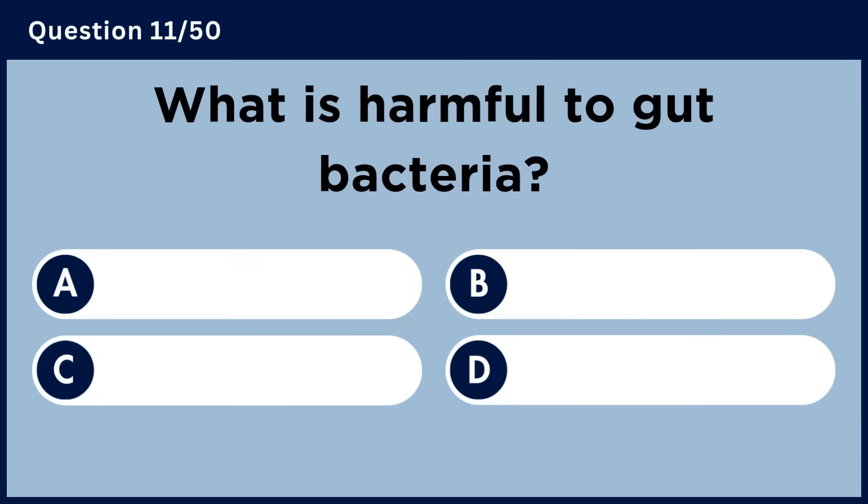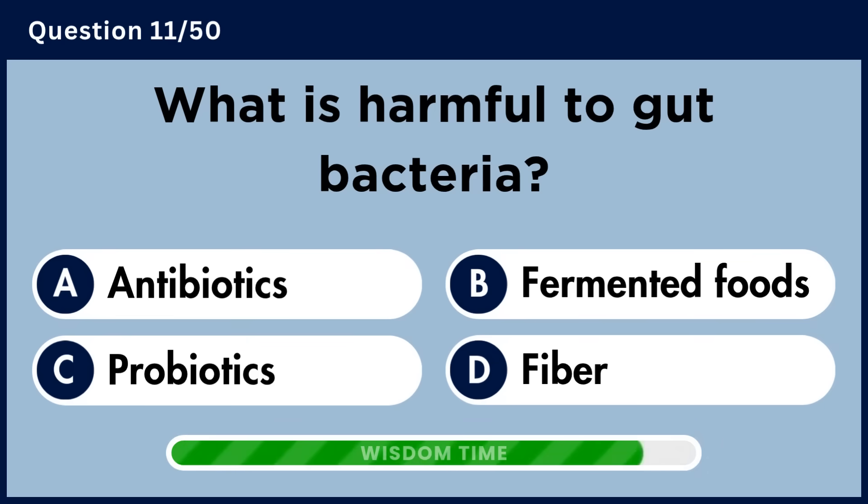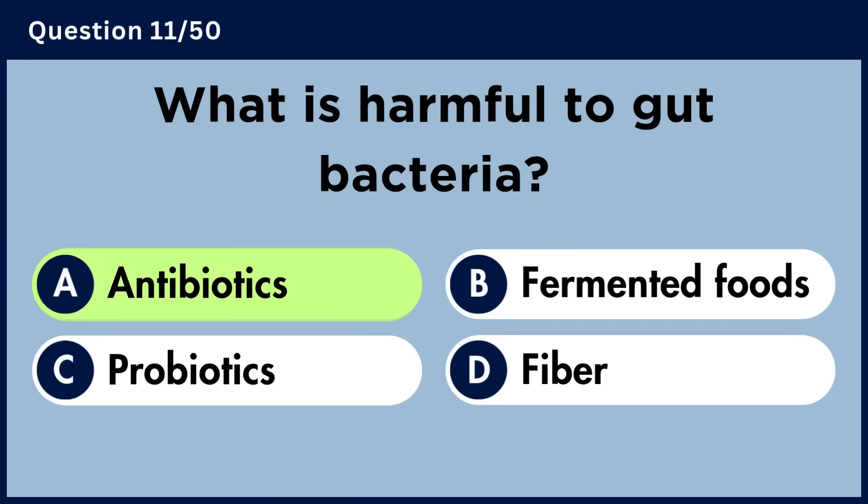What is harmful to gut bacteria? Answer A. Antibiotics.